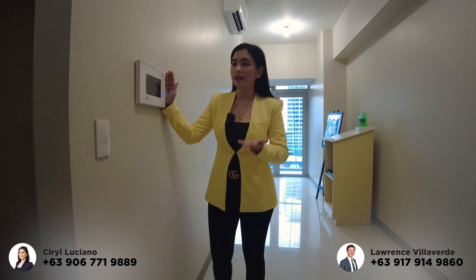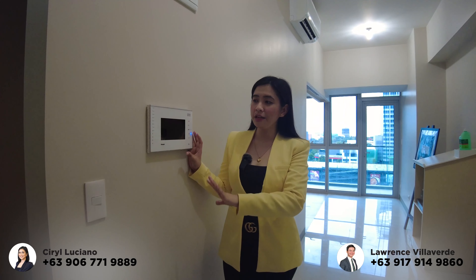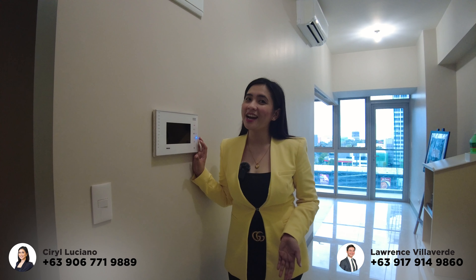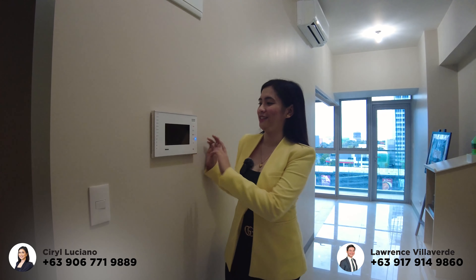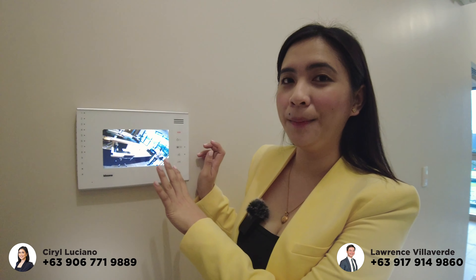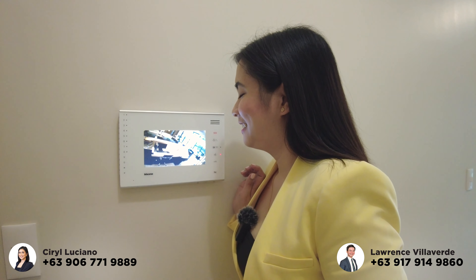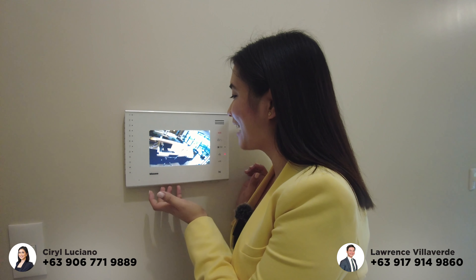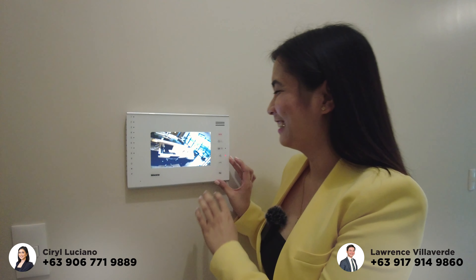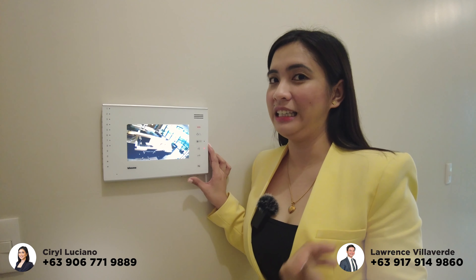By the way, if you notice in all our vlogs, all Megaworld properties come delivered with a video intercom. If you have a visitor downstairs or have packages, you can check them here. Let's try it — you can see the lobby. We called the security: 'Hello kuya, good afternoon, just testing.' Thank you, bye-bye! Note that only we can see them on the intercom; they cannot see us.